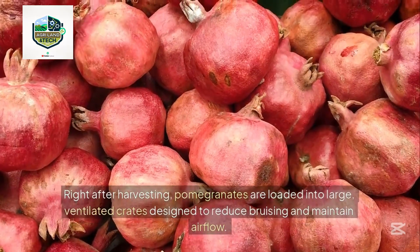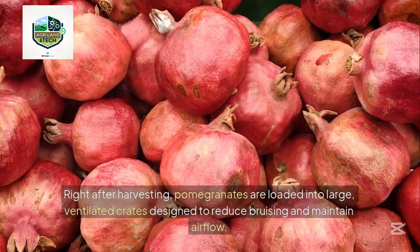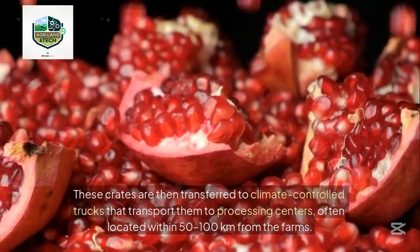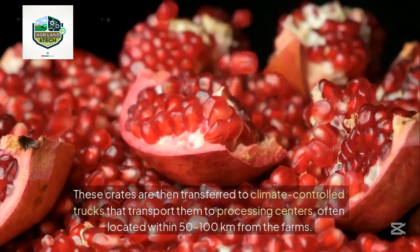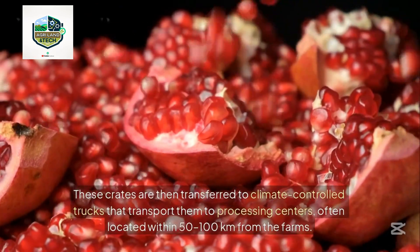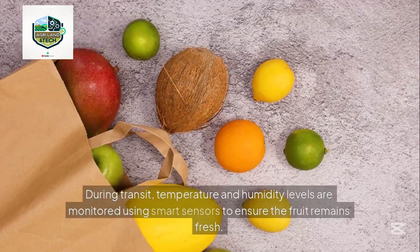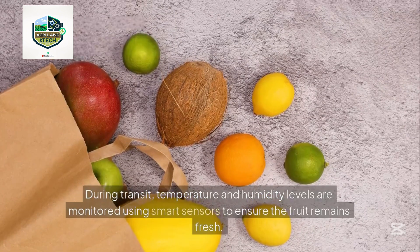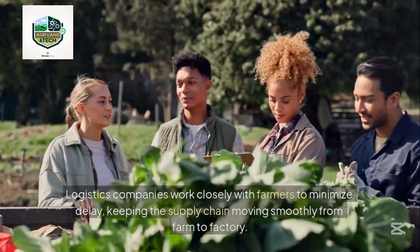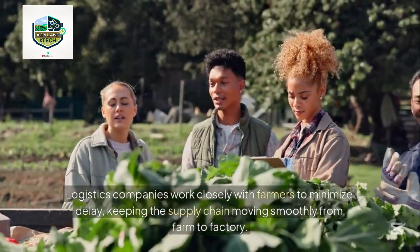Right after harvesting, pomegranates are loaded into large ventilated crates designed to reduce bruising and maintain airflow. These crates are transferred to climate-controlled trucks that transport them to processing centers, often located within 50 to 100 kilometers from the farms. During transit, temperature and humidity levels are monitored using smart sensors to ensure the fruit remains fresh. Logistics companies work closely with farmers to minimize delay, keeping the supply chain moving smoothly from farm to factory.